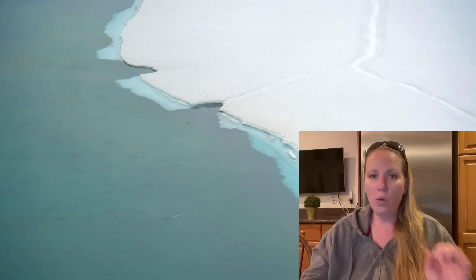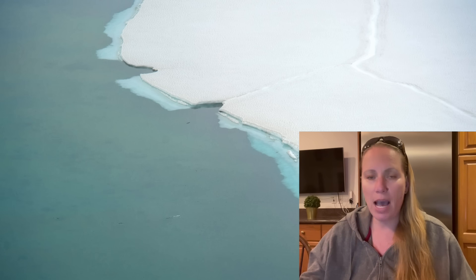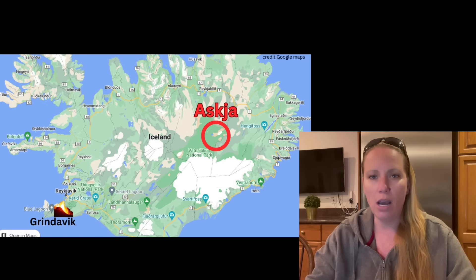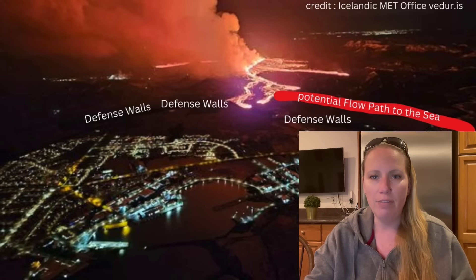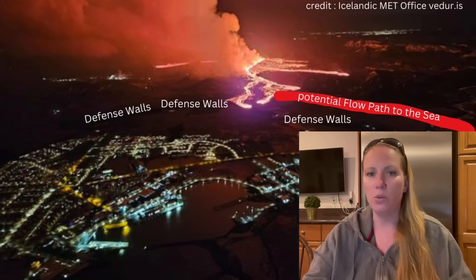So what will be the consequences? If you look at the map you might think this is not a critical area — it's not close to major cities or towns. We probably won't have the same problem as in Grindavík, where the town is threatened by lava flows and by fissures opening, cracks, and sinkholes.